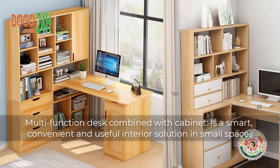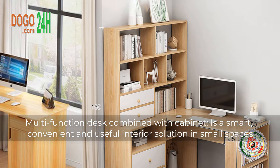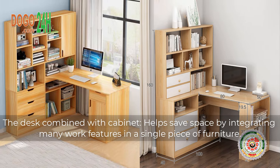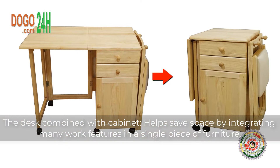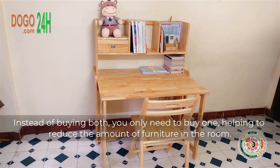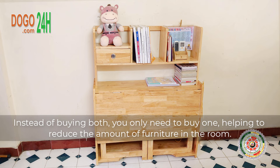Multi-function desk combined with cabinet is a smart, convenient, and useful interior solution in small spaces. The desk combined with cabinet helps save space by integrating many work features in a single piece of furniture. Instead of buying both separately, you only need to buy one, helping to reduce the amount of furniture in the room.